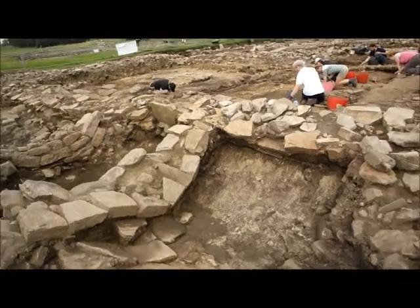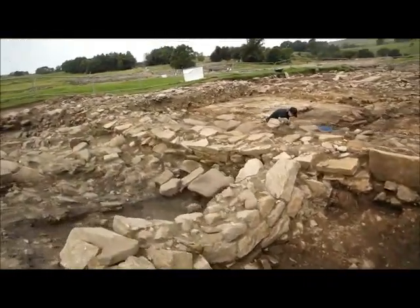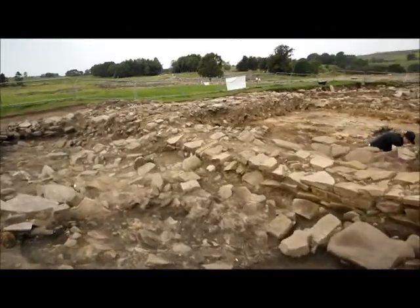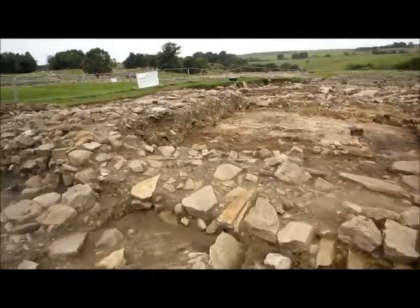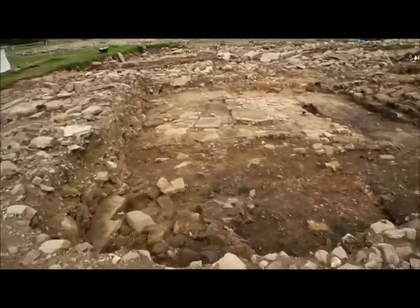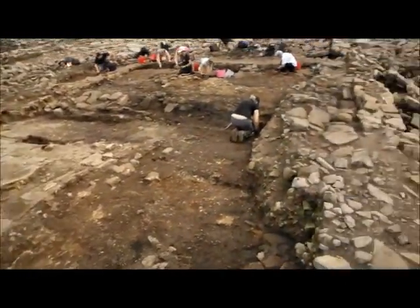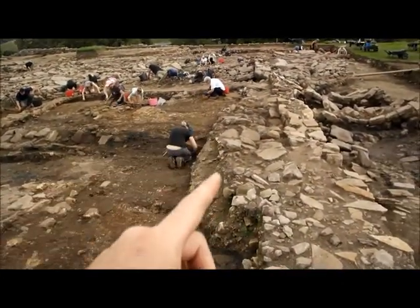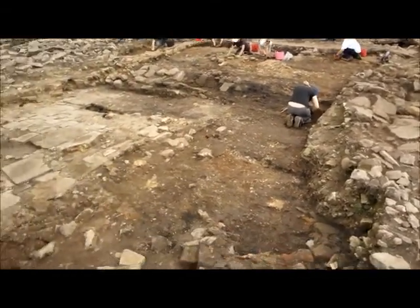On the other side of this, of course, we've got the very large robber trench which we found a number of months ago. The team have been working hard to try and uncover the very last phase of occupation at the bottom of the robber trench — probably late 2nd, early 3rd century in date. Unfortunately, the stone robbers have ripped everything out, including the continuation of the street that we just saw and the building that was on the other side of the street.